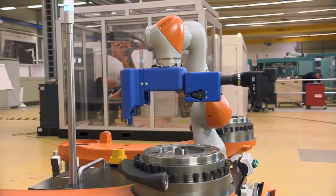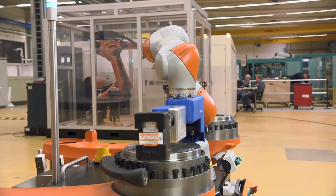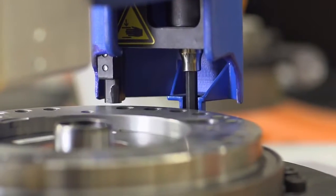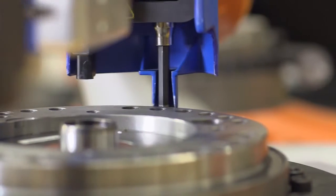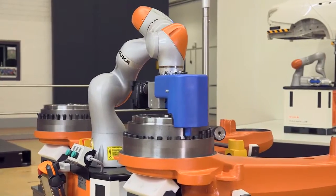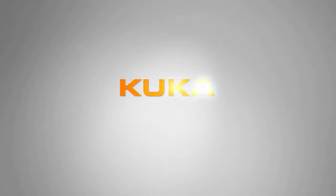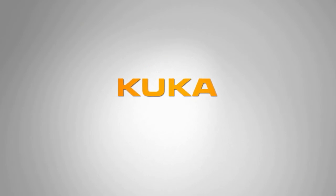The process starts with a calibration procedure in which the LBR EVA identifies the radius of the circle and the exact screw positions at three points of contact.